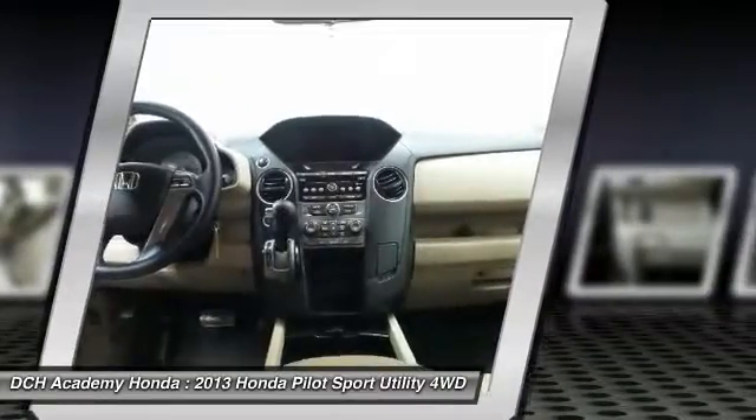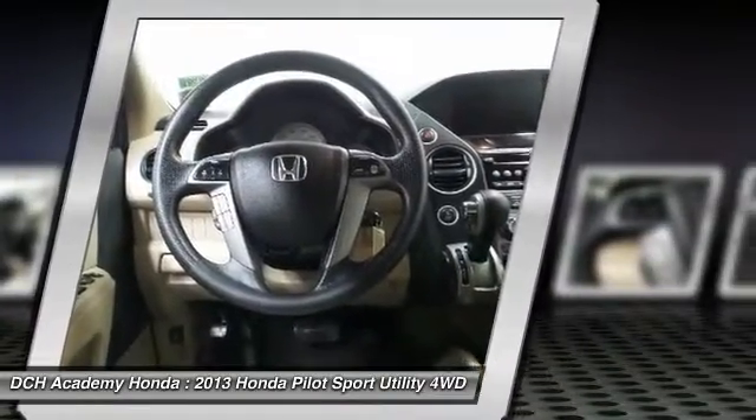Traction control. Bluetooth. Power steering. Adjustable steering wheel. Come take a test drive today.